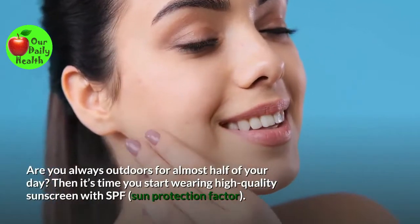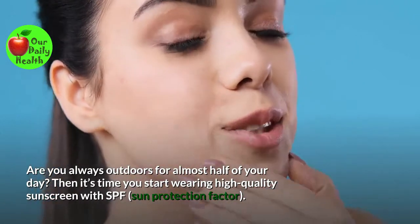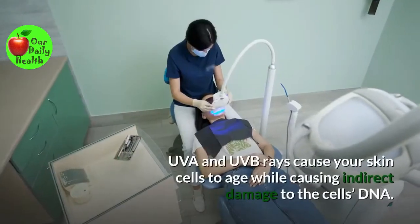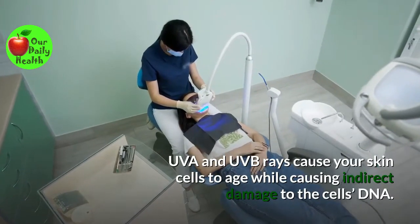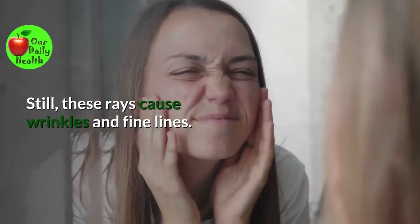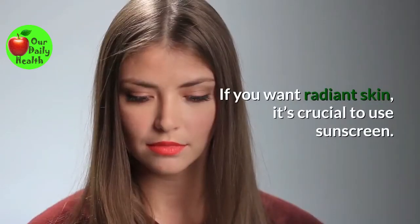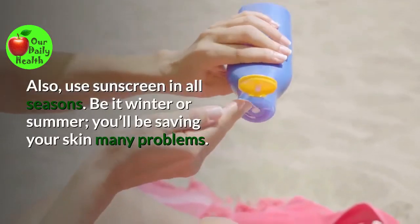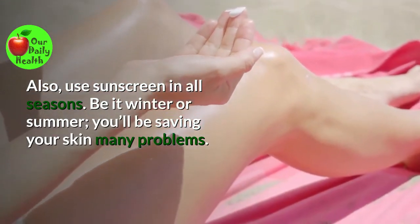Number five: Wear sunscreen daily. Are you always outdoors for almost half of your day? Then it's time you start wearing high-quality sunscreen with SPF, Sun Protection Factor. UVA and UVB rays cause your skin cells to age while causing indirect damage to the cell's DNA. These rays also cause wrinkles and fine lines. If you want radiant skin, it's crucial to use sunscreen. Use sunscreen in all seasons — be it winter or summer — and you'll be saving your skin many problems.